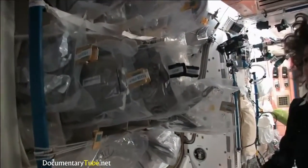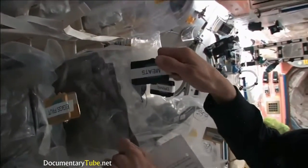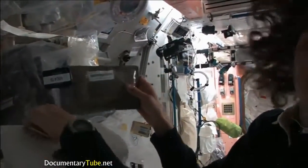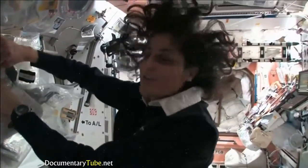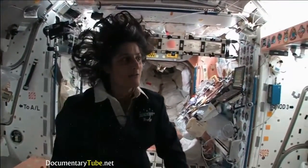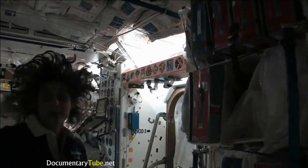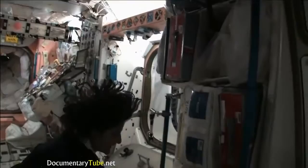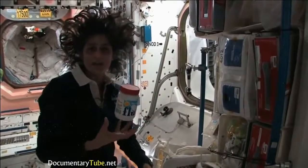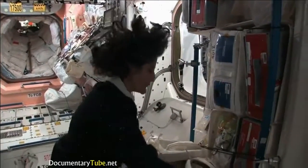Some of the food is dehydrated, so we have to hydrate it with water. Some of it is already made and just needs to be heated up. Here I'm pulling out barbecued beef brisket — pretty yummy. We have food from the U.S., Japan, and Russia. We also get specialty stuff, some of our favorites that family can send up. I like fluffernutters, so I got sent up some fluff to make a fluffernutter with peanut butter.